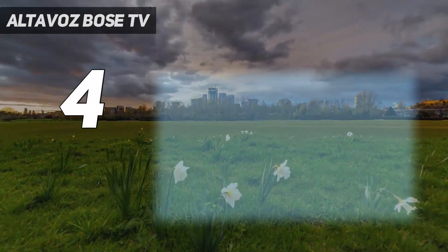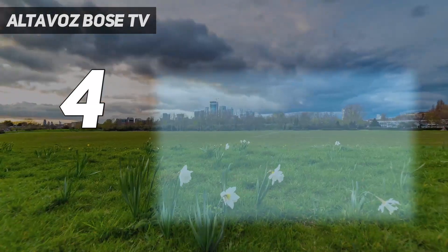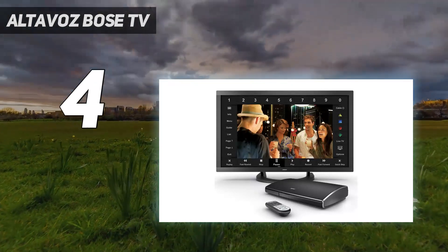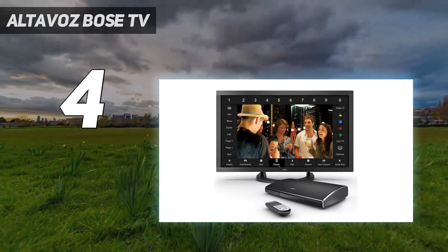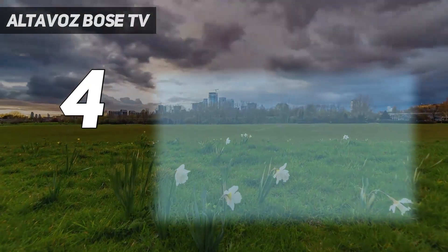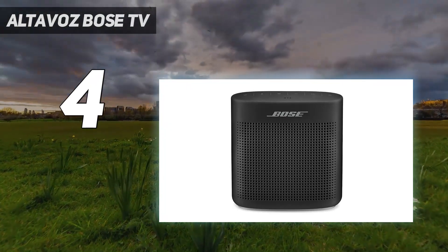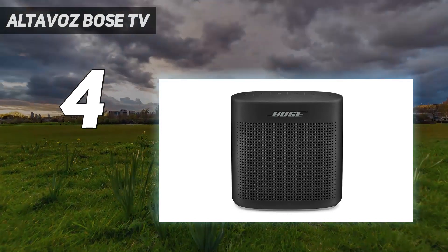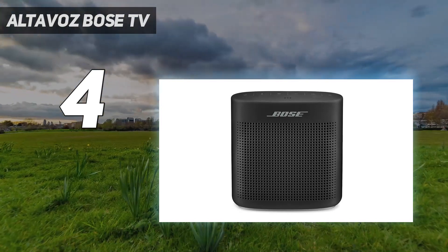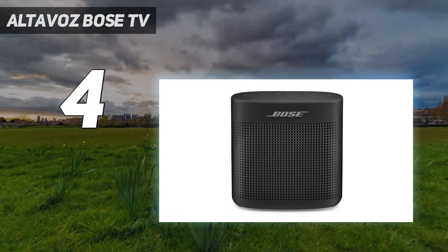Coming at number 4, the Bose TV Speaker. If you have limited space in your living room, another great option is a small, budget soundbar like the Bose TV speaker. It's a 2.0 soundbar that's less than 24 inches in width, meaning it can fit beneath your TV or your PC without issue. This setup offers great sound quality, so voices and lead instruments in your favorite tunes are detailed in the mix, and you don't have any issues following the dialogue in movies and TV shows. It's Bluetooth compatible, making it easy to stream audio from your phone to the bar.